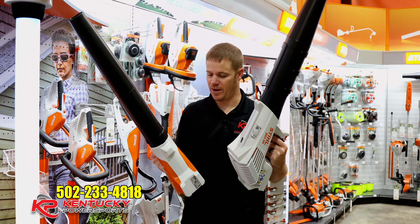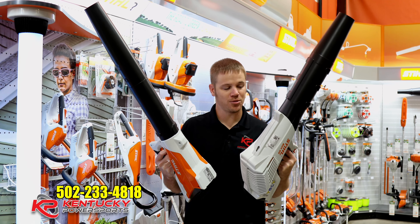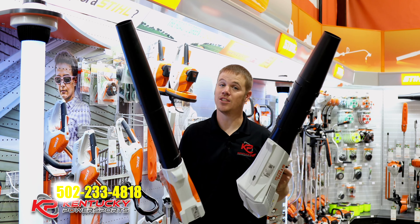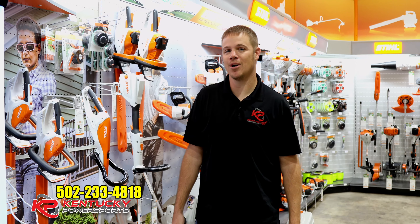If you're a professional guy standing in knee-deep leaves, this one right here is for you. This is the 800X Magnum — this is the biggest backpack blower that Stihl makes. It has over 41 Newtons and 912 CFM. This is the dude for the job.